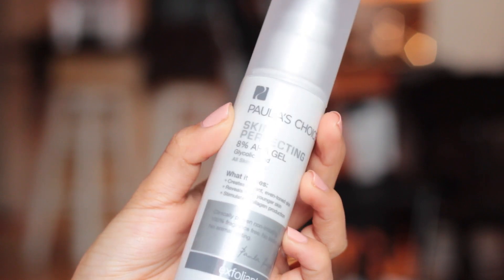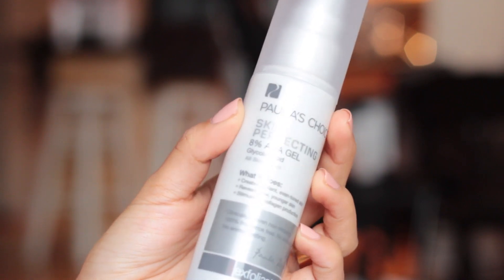Paula's Choice Skin Perfecting 8% AHA Gel. I've had this for a few weeks now, so I've started using it twice a day. When I first got it — as with usually any skincare product that has a high concentration of glycolic acid, salicylic acid, or AHA — I only use it at night to start, and then as my skin gradually gets used to the concentration, I up it to morning and night. That's what I've been doing with this and I love it.